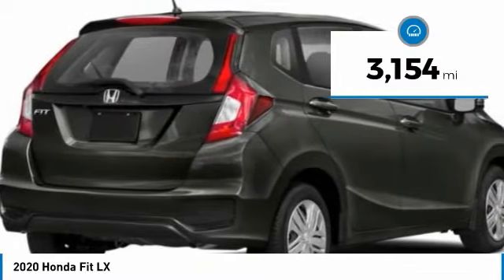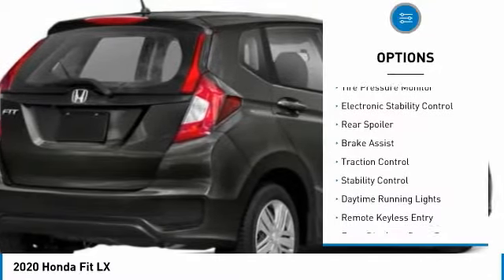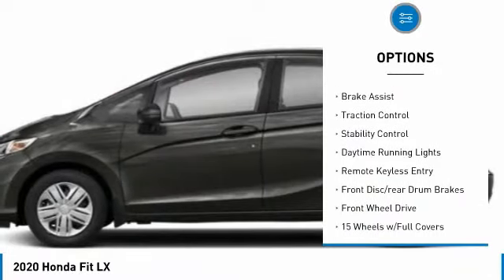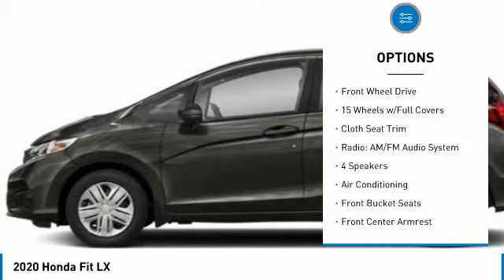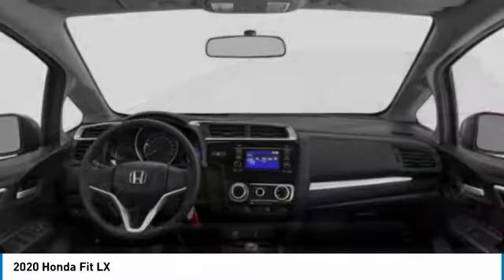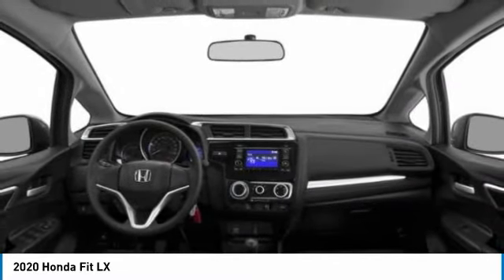This vehicle has less than 4,000 miles. Here are some of this vehicle's great options: tire pressure monitor, electronic stability control, rear spoiler, brake assist, traction control, stability control, daytime running lights, remote keyless entry, front disc, rear drum brakes, FWD.